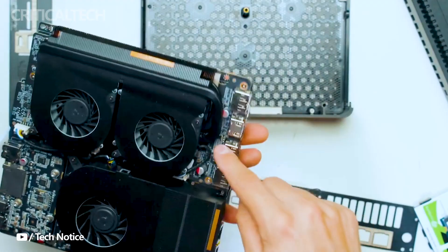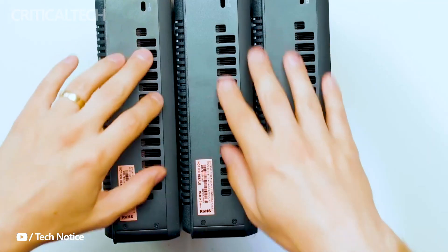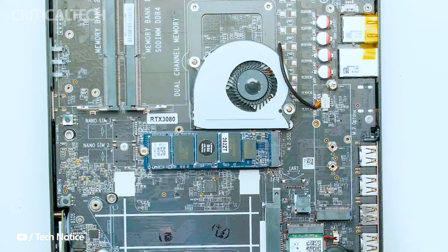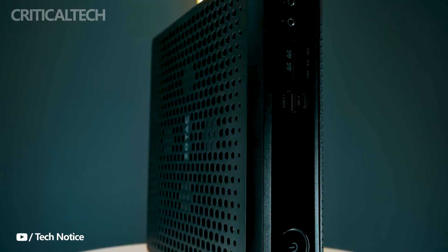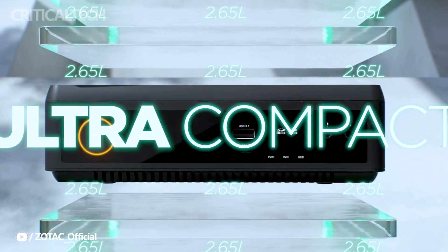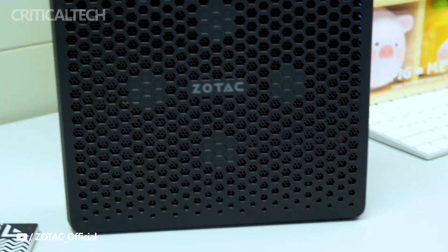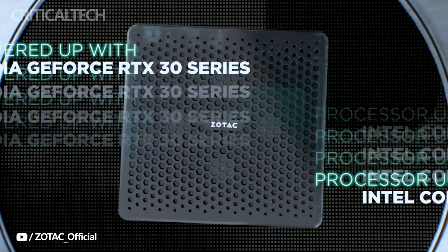When it comes to visual excellence, the Zbox QRP7N 3500 delivers on multiple fronts. The two HDMI connectors and two DisplayPort 1.4 outputs offer support for impressive resolutions and refresh rates, including 4K at 120Hz with HDR, 8K at 60Hz with HDR, and variable refresh rate capabilities. These multiple display outputs make it an excellent choice for users who rely on multi-monitor setups for productivity or gaming.